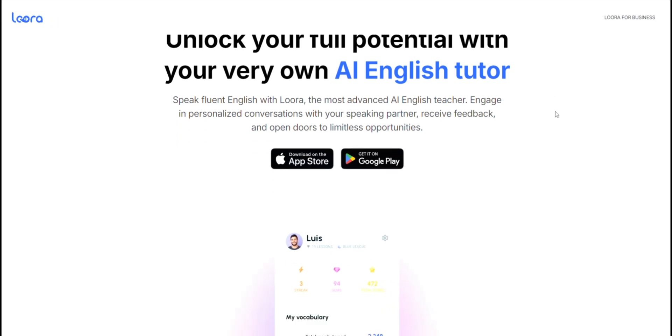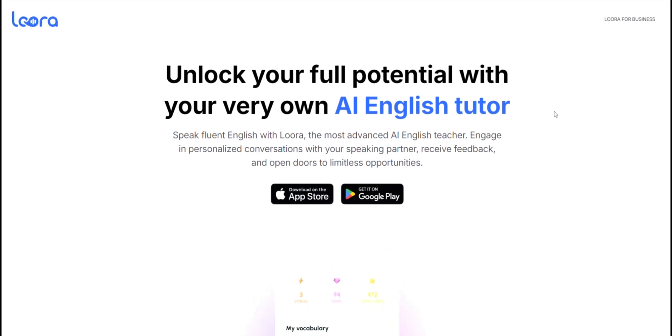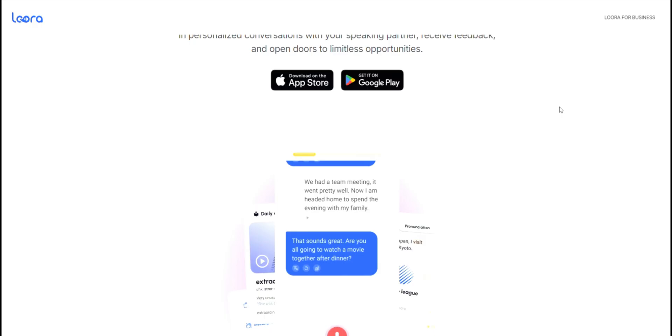Hey everyone, today we're looking at the Lura app, an AI-powered English tutor that promises to help you practice speaking anytime, anywhere. But is it worth your money? Let's break it down.